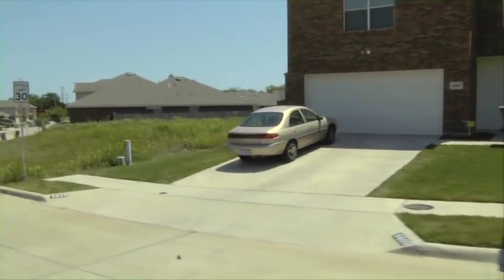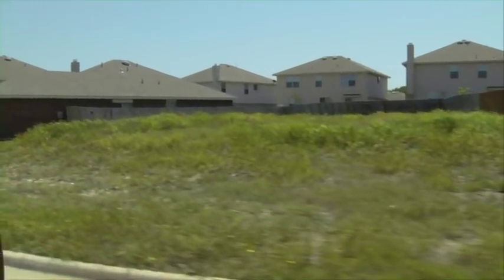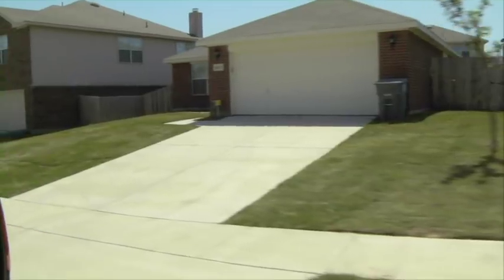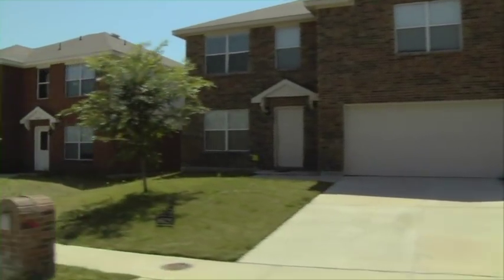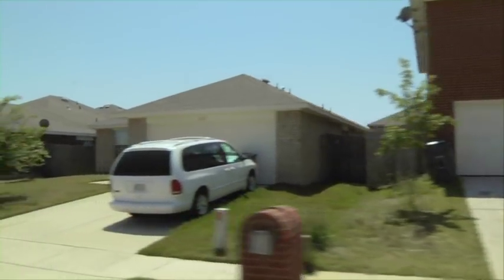We've got a couple of houses on this street. We had one here that was built in 2006 — three bedroom, two bath, two car garage. The sales price was $102,000 and it rents for $1,250.